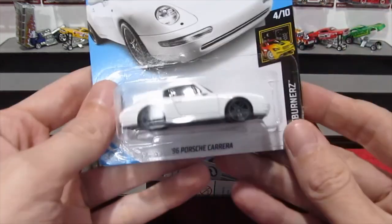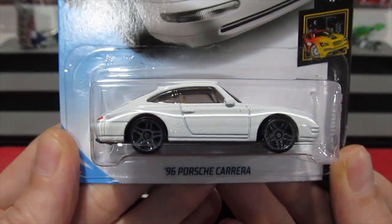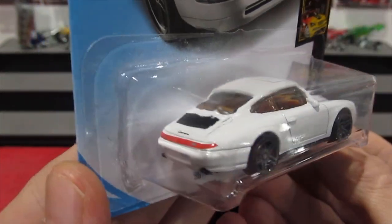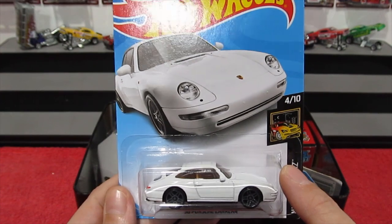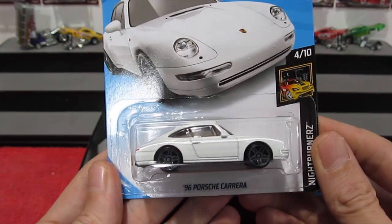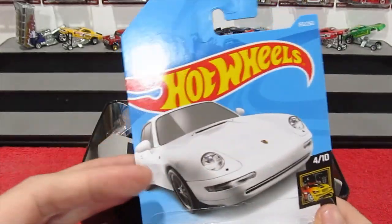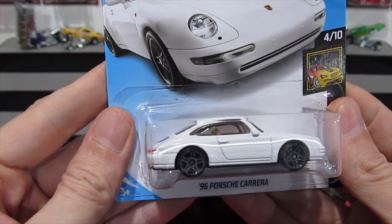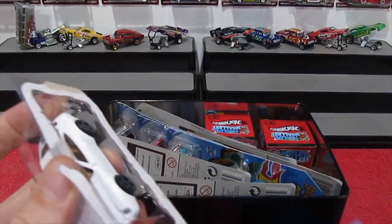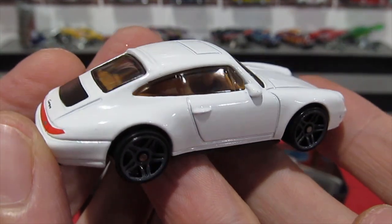First up is a good start — this is the new 1996 Porsche Carrera from the Nightburner series. Pretty cool looking car. I'm pretty sure this is a brand-new casting. We don't get the little logo here in Australia telling us whether it's a new model, and the back doesn't say what case code it's from either. If this is a brand new model, let me know, because I can't say I've ever seen it before.